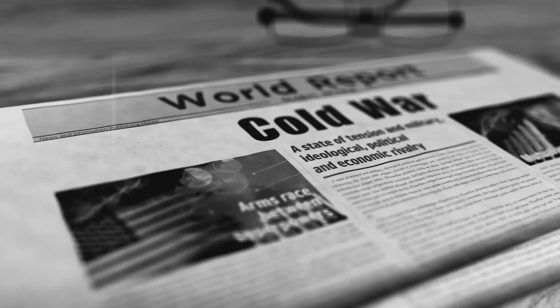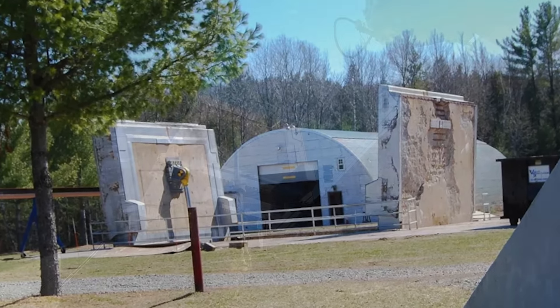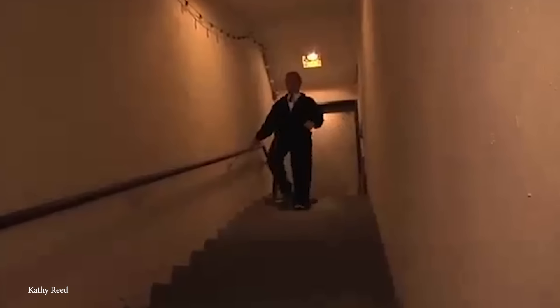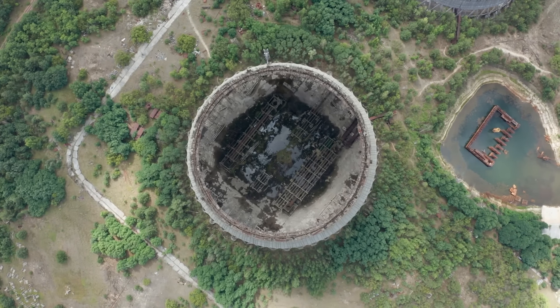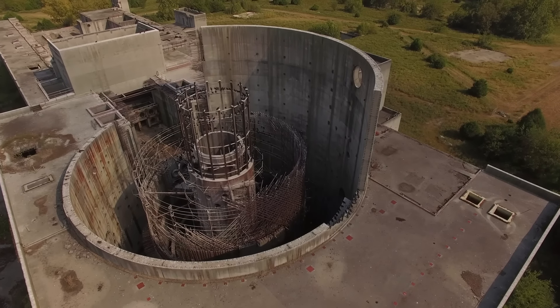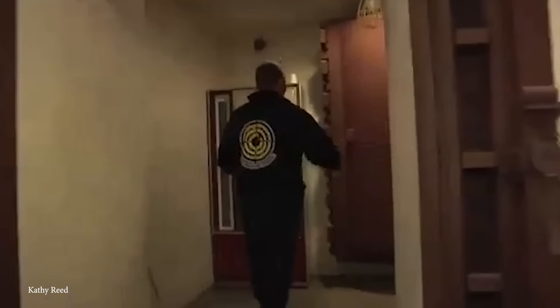Number 12: Atlas F Silo Home. Hidden in the rural expanse of the countryside lies an extraordinary piece of real estate that blends Cold War history with modern luxury — the Atlas F Silo Home. The property appears to be just another peaceful rural retreat, but a labyrinth of descending staircases reveals its identity: an underground missile silo repurposed into a unique and fortified home. Its story begins in the late 1950s when it was originally built to house an Atlas F intercontinental ballistic missile. The US government invested millions into these silos, equipping them to survive a direct nuclear attack and still launch a retaliatory strike.